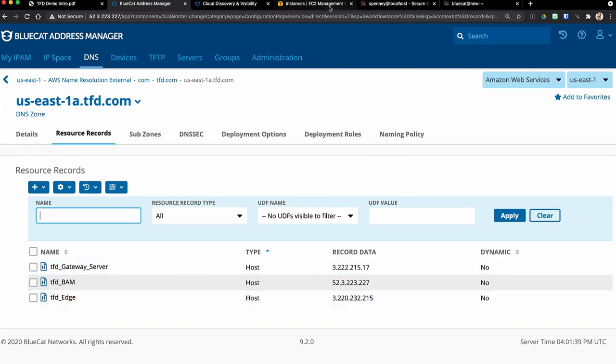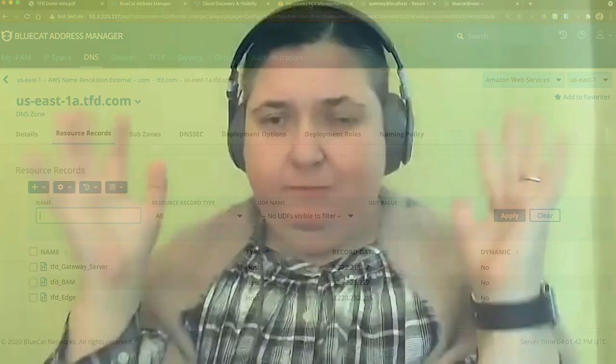A question: what happens if something happens to the access key or breaks the connection? You could reestablish it — if keys expire or roll over, you can go back in, terminate that discovery session, put in the new keys, and restart it. It'll synchronize the changes: if it finds things that have been deleted, it'll remove those and add new objects. If connectivity gets disrupted, it's smart enough to retry on a normal schedule to reestablish connectivity.